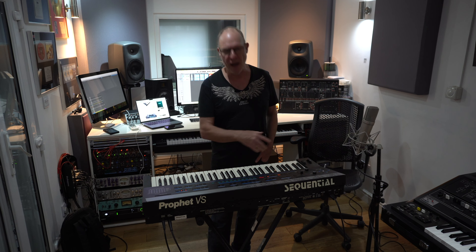At number 10 we have the Prophet VS. This was used by Erasure, Depeche Mode, Vince Clarke, Kraftwerk and John Carpenter. This is a lovely synth. Each oscillator — it has four per note. It has 127 waveforms and the filter section is completely analog. This was the last synth built by Sequential Circuits before they went bankrupt, and then the guys went on to Korg and built the Korg Wavestation.